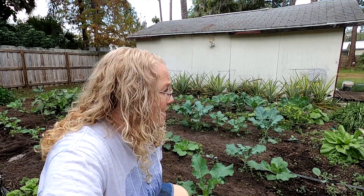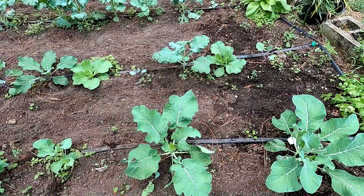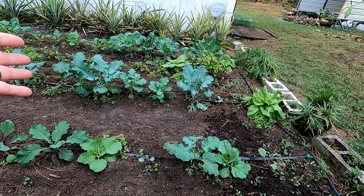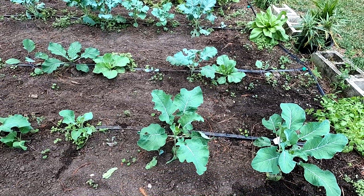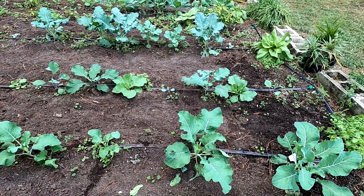We've all been in that same boat — a seed perhaps falls out of your hand as you're going to put it in a certain cell and it ends up somewhere else. It happens to the best of us; even seed companies sometimes have little switcheroos and accidents. So I thought we would go through what I have here in the garden — I have cauliflower, different cabbages, and some broccoli — and walk through how to tell them apart.